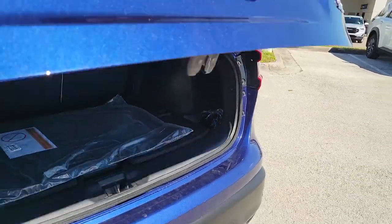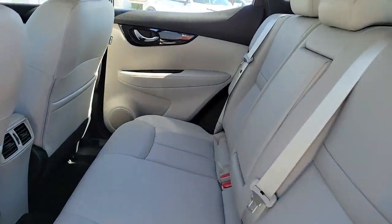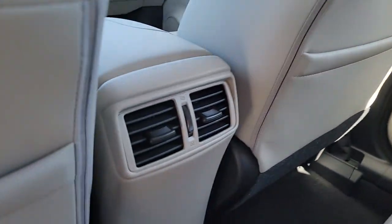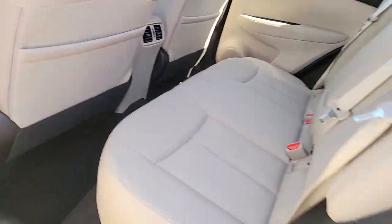Navigation system, sun/moonroof, keyless entry, fog lamps, electronic stability control, blind spot monitor, trip computer, bucket seats, power windows, and four-wheel disc brakes.